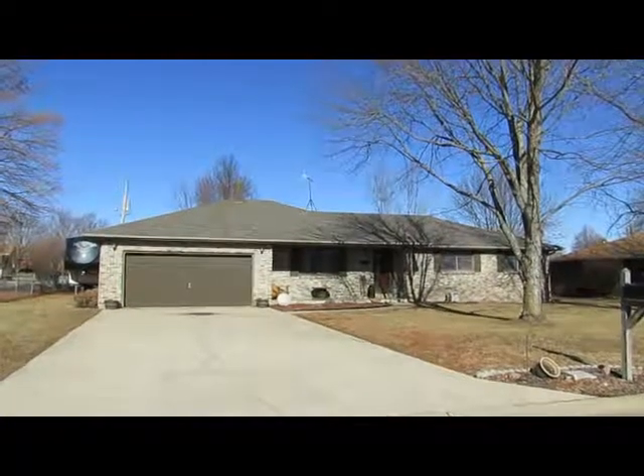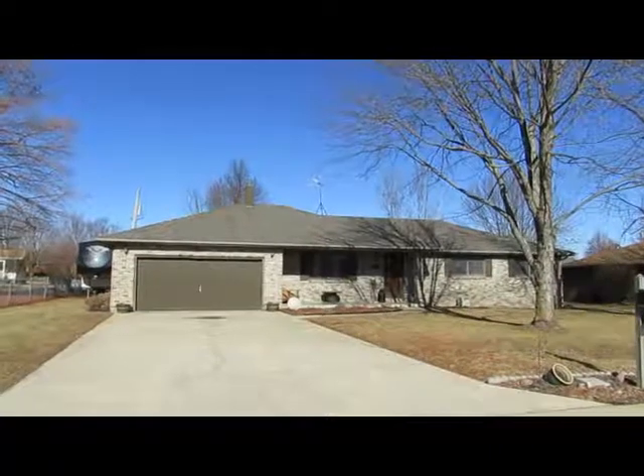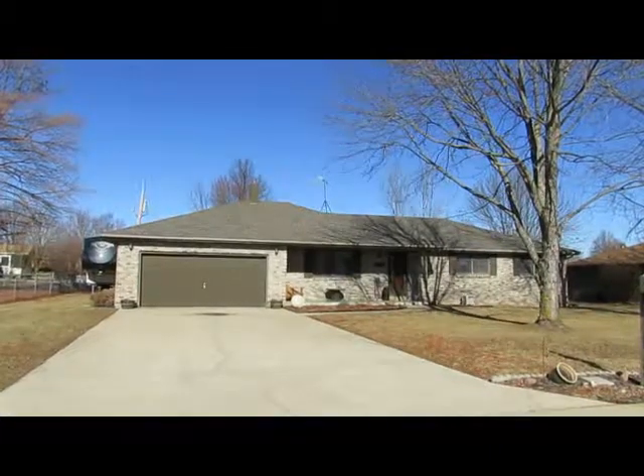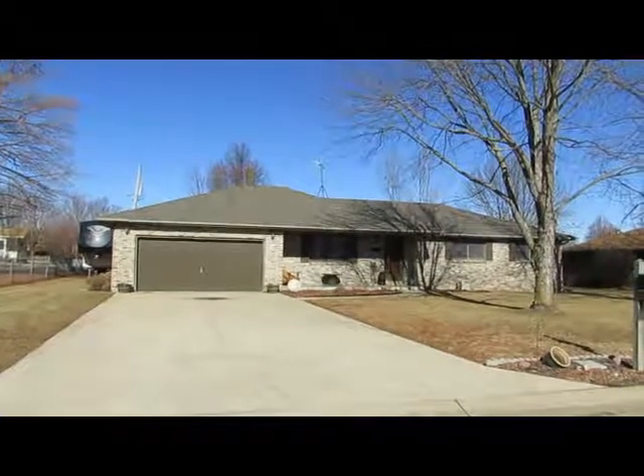Hi, this is Mary Ann Robinson with The Real Estate Company. We're in Lebanon today at this three-bedroom, two-bathroom home on Ponderosa Court. This home has over 1,700 square feet and has had some amazing updates.